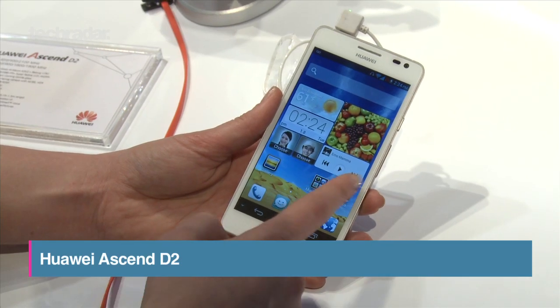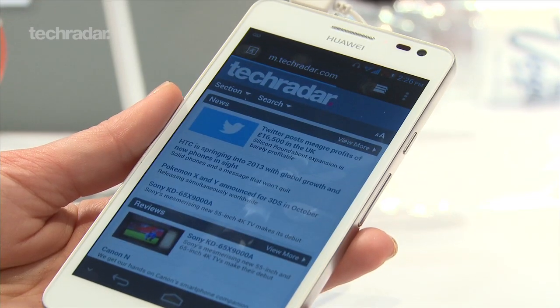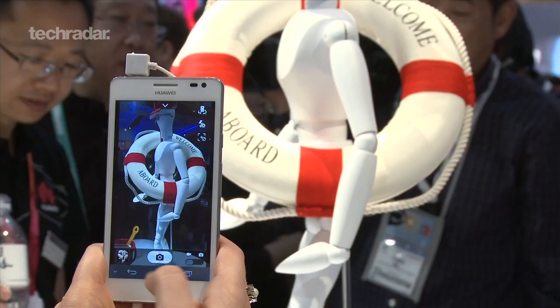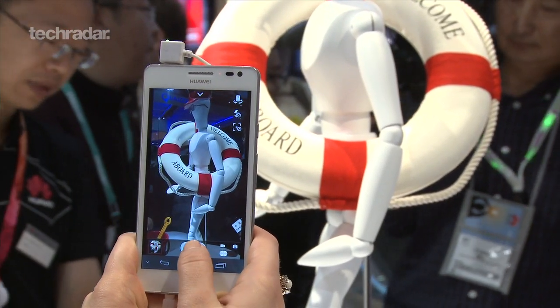Huawei made a noticeable stab at the premium smartphone market with the Ascend D2. It's easily the company's most impressive handset to date, boasting top specs, a solid build quality and packing a massive 3000mAh battery. It also sports a powerful 13-megapixel camera and Dolby's digital surround audio.